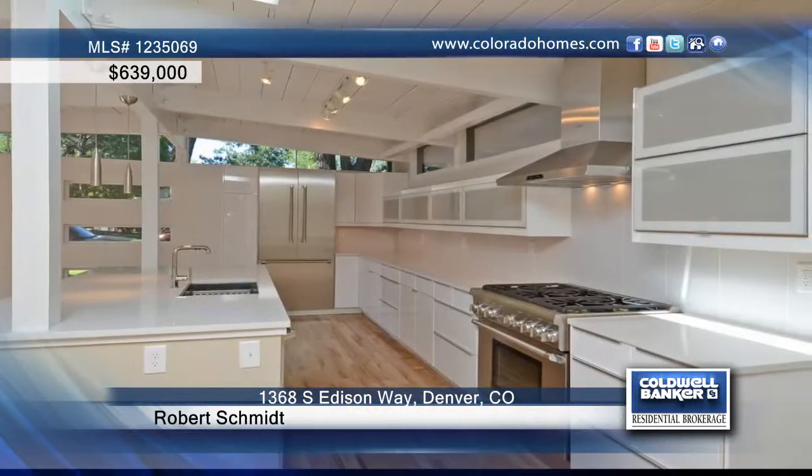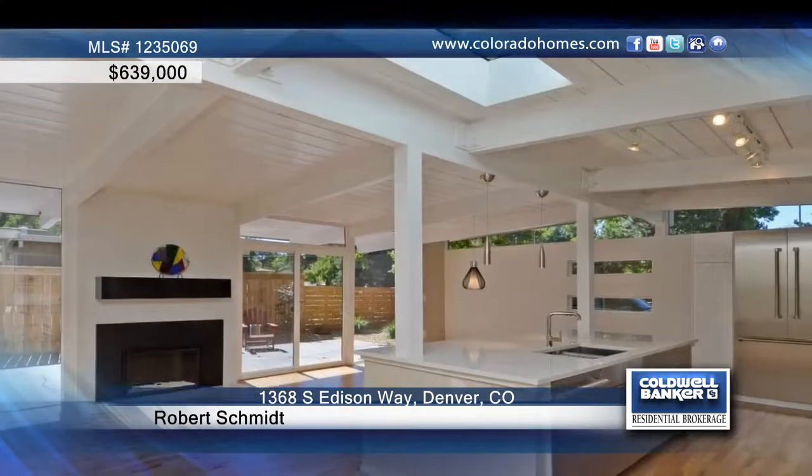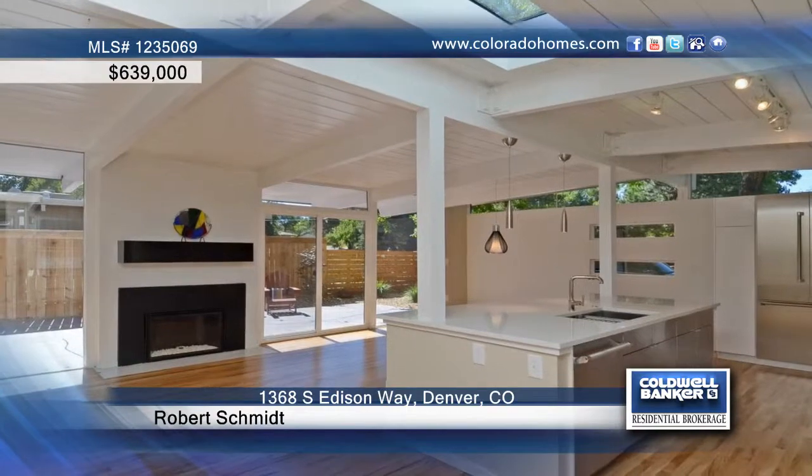Enjoy a brand new kitchen with chic European cabinets, commercial grade Thermador appliance package, sleek quartz countertops, and a custom lighting scheme.